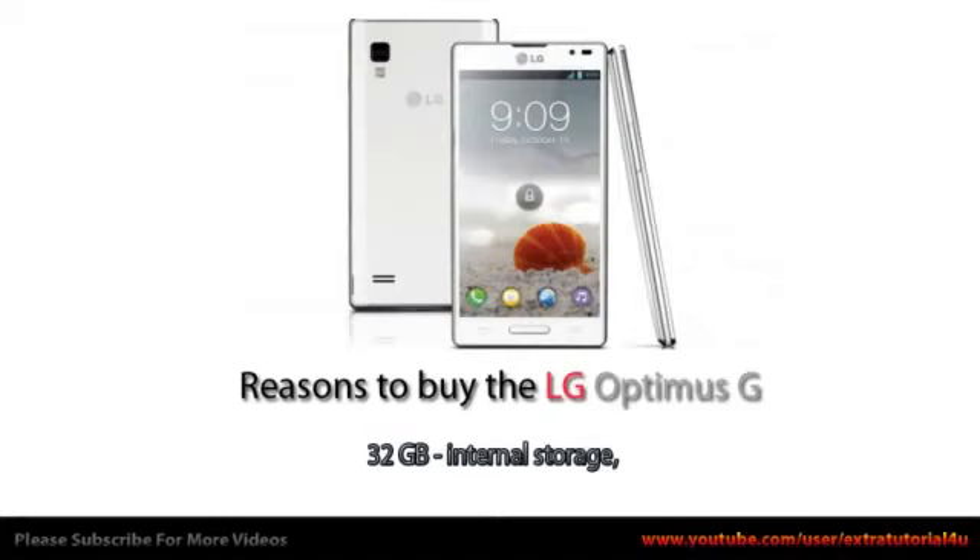32 GB internal storage. 317 ppi — a very sharp screen.